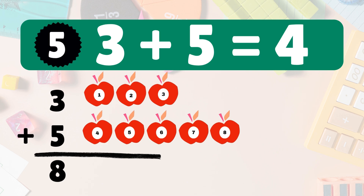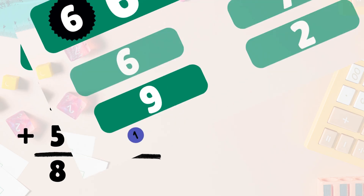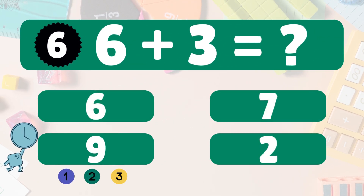Next: three plus five equals what? Three apples, add five more. Let's count together: one, two, three, four, five, six, seven, eight. So three plus five is eight. Woohoo!